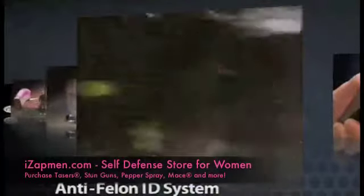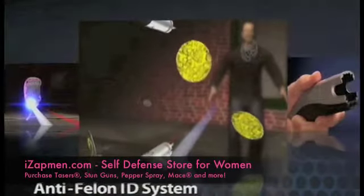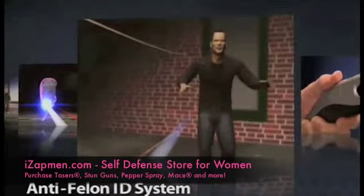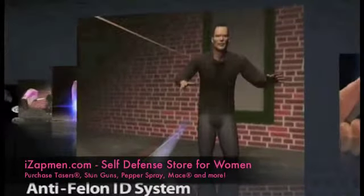An anti-felon ID system. Serialized tracking tags, like confetti, are dispersed when the Taser C2 cartridge is deployed, providing authorities with the evidence of use and deterring criminal use of the device.